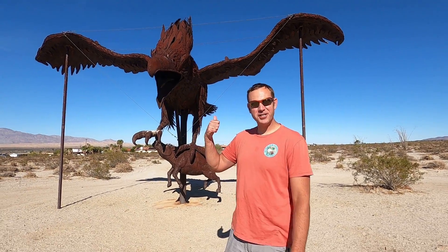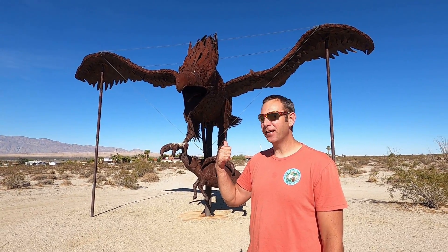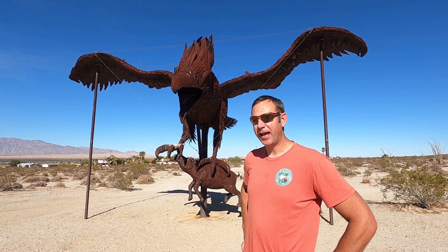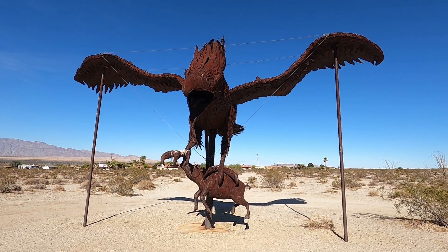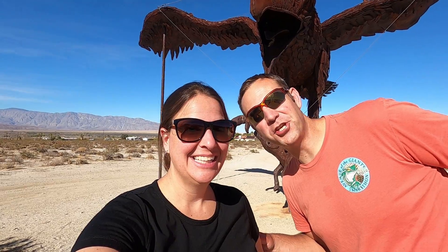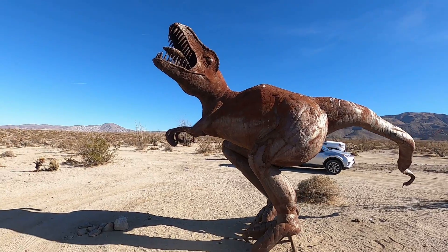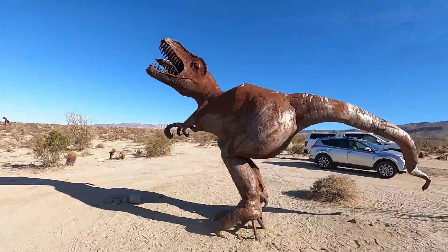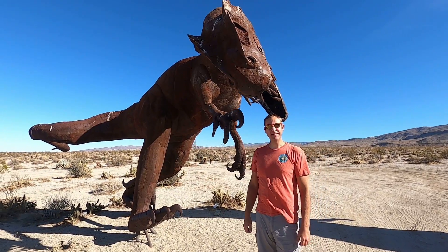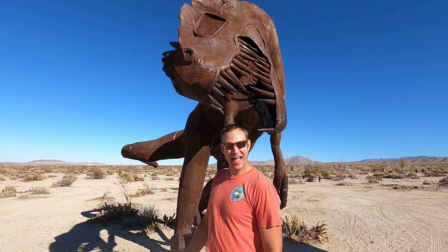This is the Aiolornis incredibilis, the wing god bird. This thing had a 17-foot wingspan. Only six specimens have ever been found, and three of them were in this desert. This sculpture shows its typical prey, an old peccary pig. The sculpture is about twice the size of the actual bird, but it's huge. It looks like you're going to get eaten by a velociraptor!